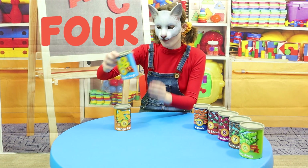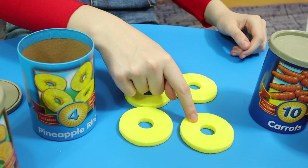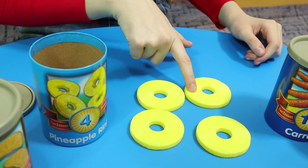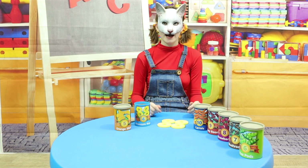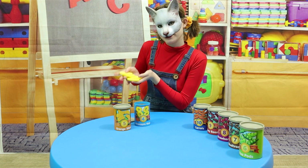Now, let's do number 4! 1, 2, 3, 4! 4 pineapple rings! Pineapples are really healthy for you! And they're also sweet and delicious!